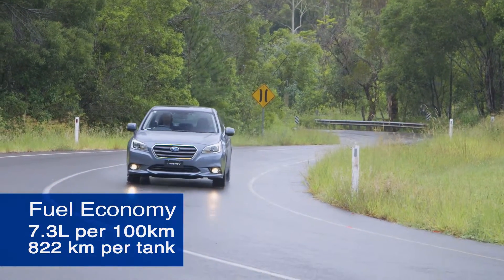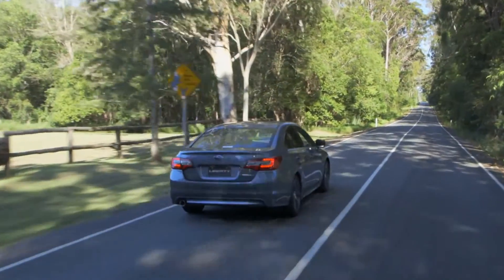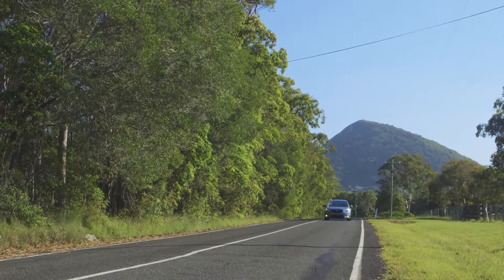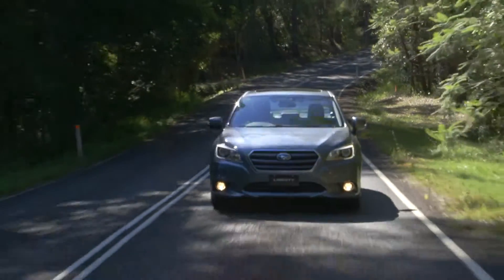The 3.6r model features the 3.6-litre 6-cylinder engine with 191kW and 350Nm of torque. The flat boxer engine sits low in the engine bay, giving the Liberty a lower centre of gravity. This combined with active torque vectoring, which helps to prevent oversteer, and Subaru's famous symmetrical all-wheel drive system means the Liberty offers excellent balance in the corners.